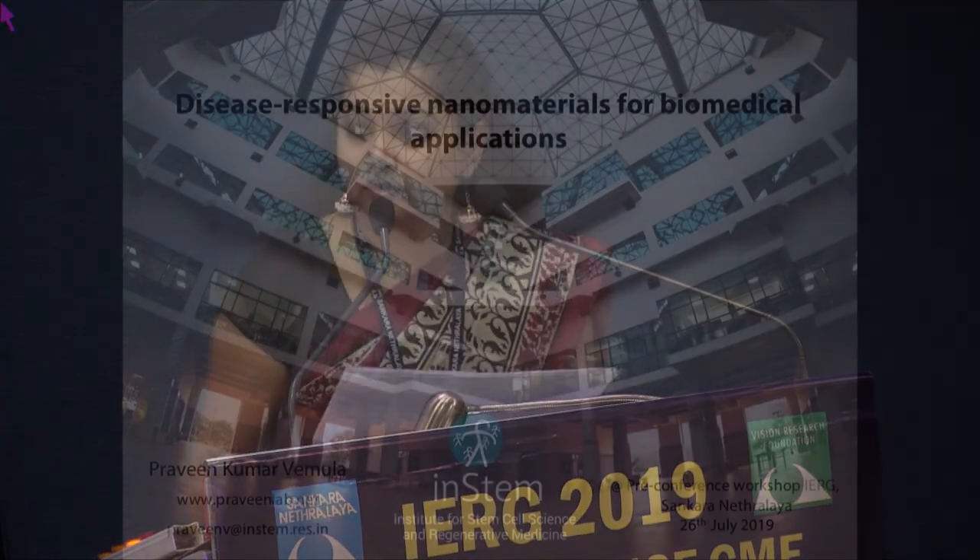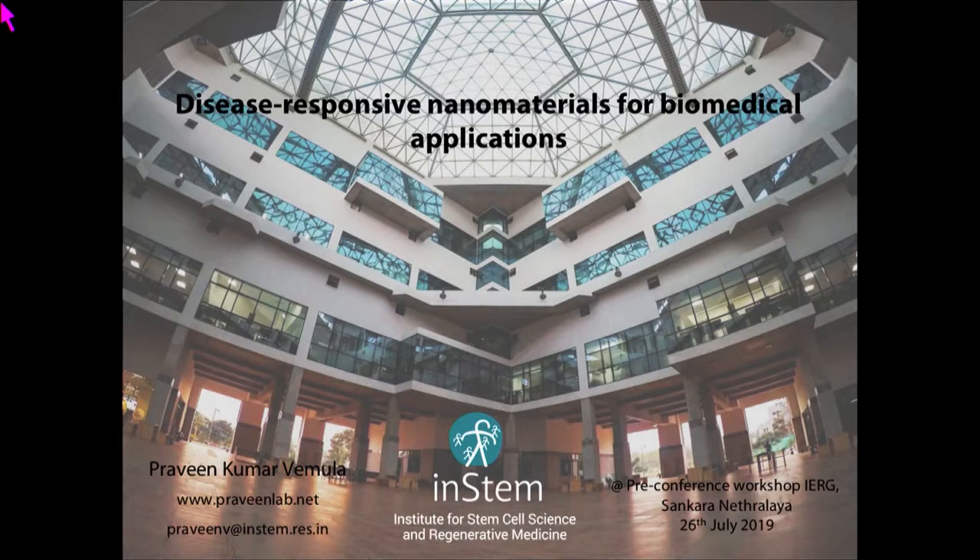Let's move on to Dr. Praveen Kumar Vemula's talk. In the next 45 minutes or so, I'm going to give an overview about how we can use the design of nanomaterials for biomaterials, especially some of the concepts we have been developing, like stimulus-responsive nanomaterials for biomaterials.